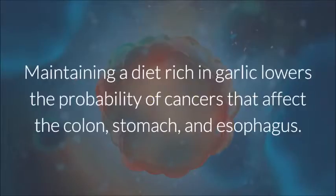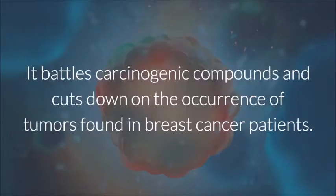Cancer: Maintaining a diet rich in garlic lowers the probability of cancers that affect the colon, stomach, and esophagus. It battles carcinogenic compounds and cuts down on the occurrence of tumors found in breast cancer patients.